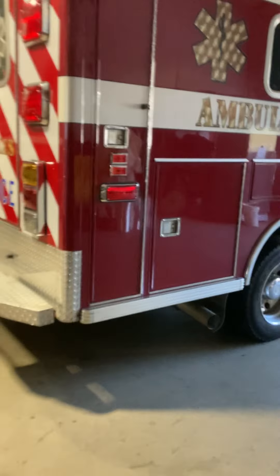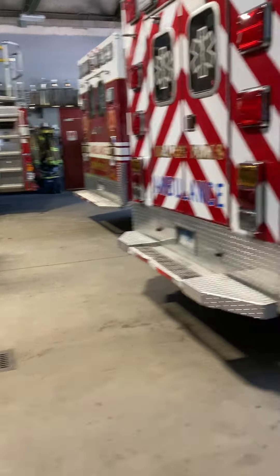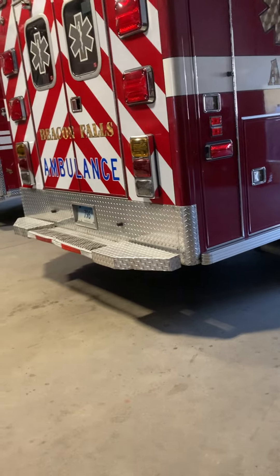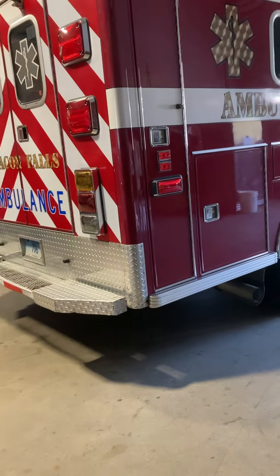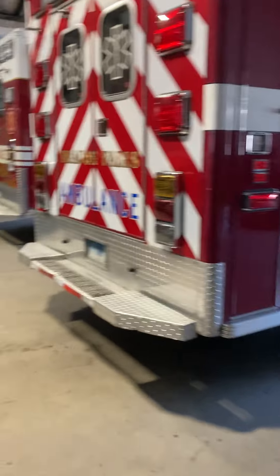On the medical side, there are two ambulances — this is the older one and this is the newer one. They respond to medical calls, MBAs, stuff like that. As for equipment inside the ambulances, there's all kinds of stuff.